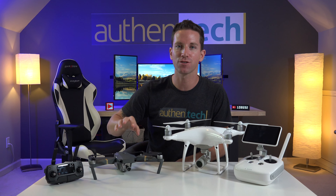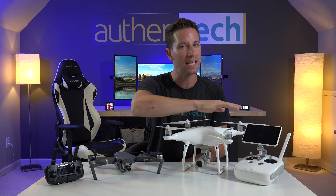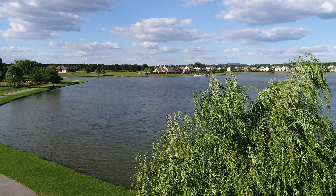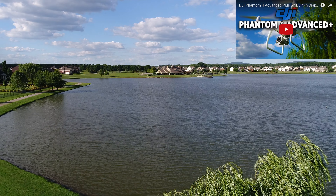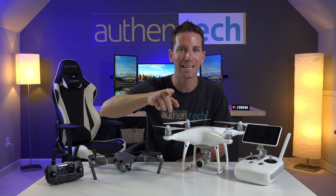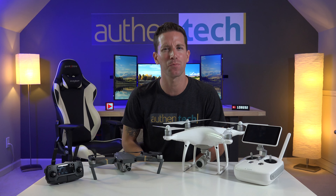Honestly, I use them both all the time. I love the small portability of the Mavic and those punchy, tighter shots it produces, but the Phantom Plus has that convenient built-in screen, 1-inch sensor, and 60fps 4K video footage that just looks stellar. I just posted my full review of the Phantom 4 Advanced Plus model — make sure you check that video out as well. Which drone and camera do you guys like better? Let me know which one and why down in the comments — I'm always reading your comments and trying to respond when I can.